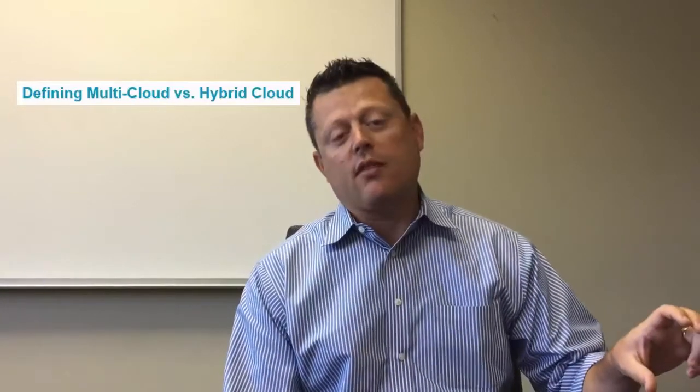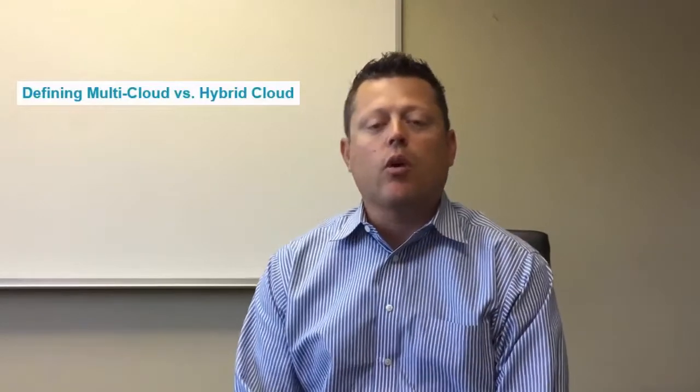So let's talk about multi-cloud. Multi-cloud is really two clouds — if you have two clouds that you work with today, then you're in a multi-cloud environment. By the way, multi-cloud could be an on-premise infrastructure; it doesn't necessarily need to be a private cloud like Concerto or a public cloud like AWS or Azure.